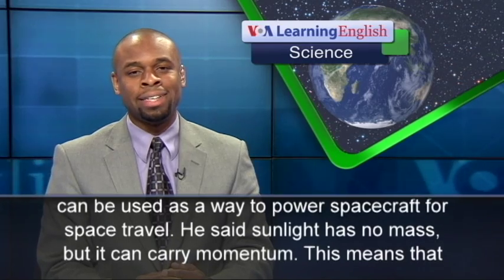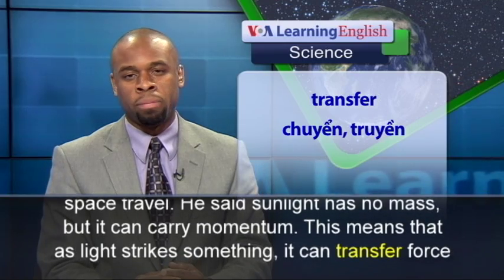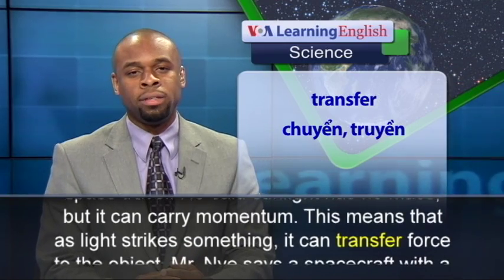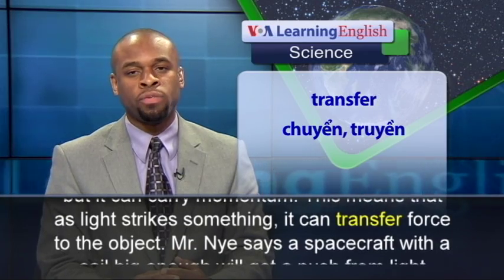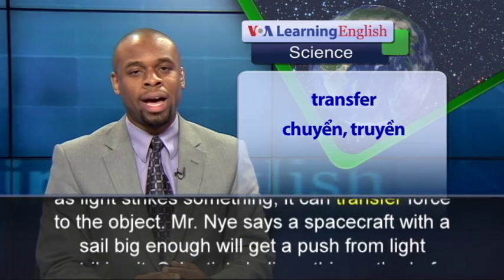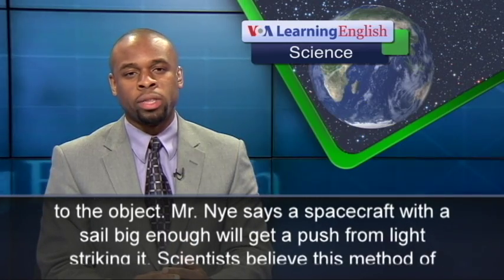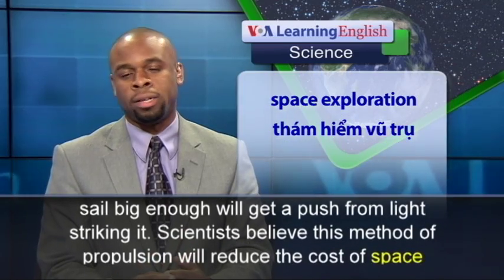He said sunlight has no mass, but it can carry momentum. This means that as light strikes something, it can transfer force to the object. Mr. Nye says a spacecraft with a sail big enough will get a push from light striking it.